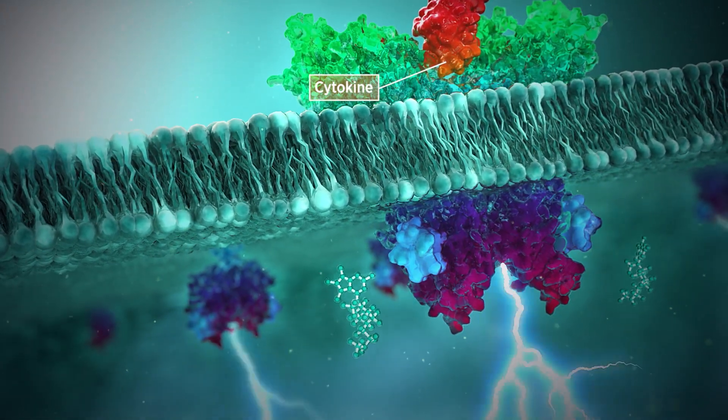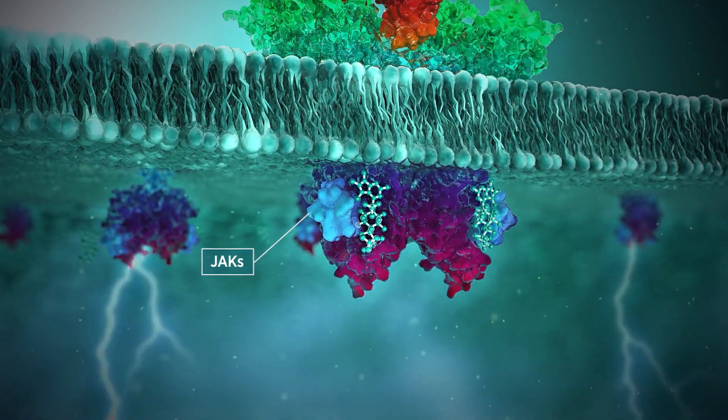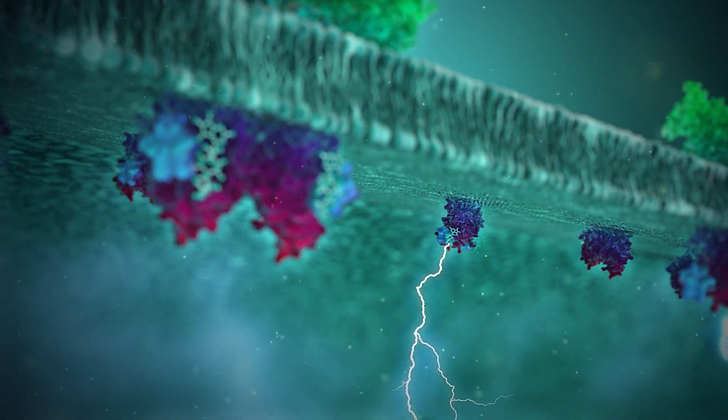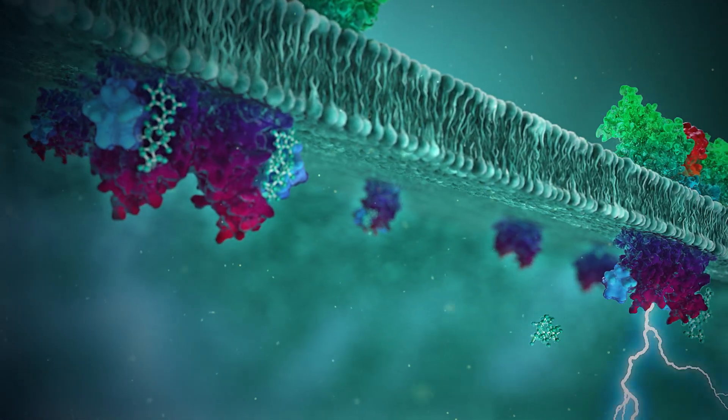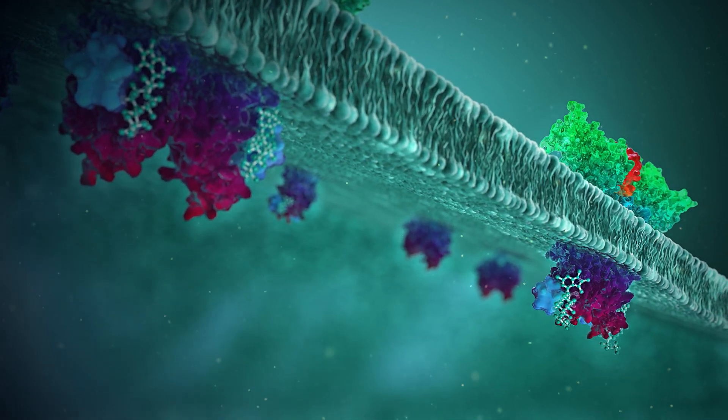Apoquel selectively inhibits JAK enzymes within cells, preventing the signals triggered by JAK1-dependent cytokines involved in itching and inflammation, and with minimal effects on JAK2-dependent cytokines involved in hematopoiesis or innate immune function.